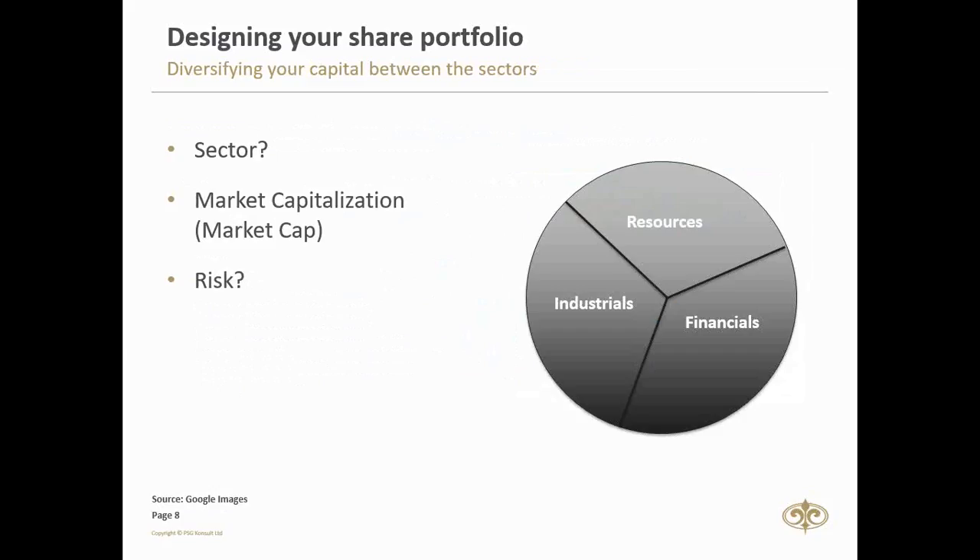It's important for shareholders to diversify between these sectors to minimize risk. To summarize what we've looked at in part one: we can either be a conservative or aggressive investor, we need to take into account which sectors are available, what the market cap of stocks within those sectors is, and how to diversify and spread risk by allocating funds between sectors.